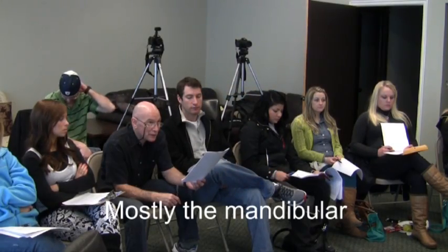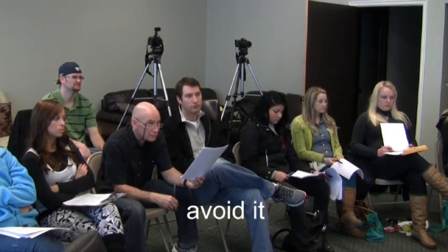The trigeminal nerve, number five, is very important because you guys play with it daily in the dental chair. What branches do you normally work with or care about? Mostly the mandibular. So trying to numb it up — what else do you try and do with it? Avoid it.